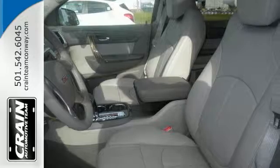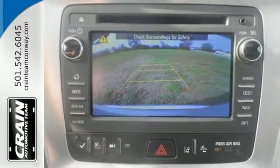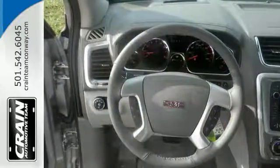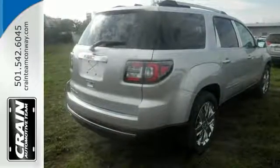This Acadia Limited SLT model is the perfect example of modern luxury. It offers a dual skyscape sunroof, a backup camera, and a V6 engine. It's bound to sell fast. Come by to see it for yourself and take it for a test drive.